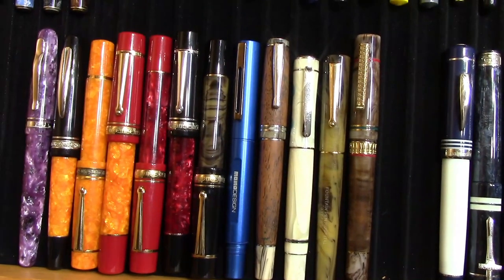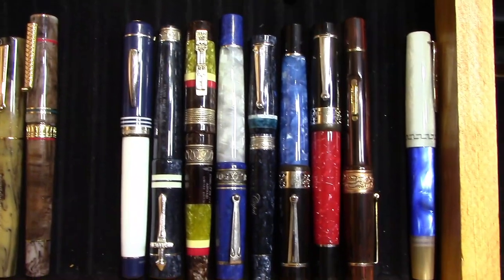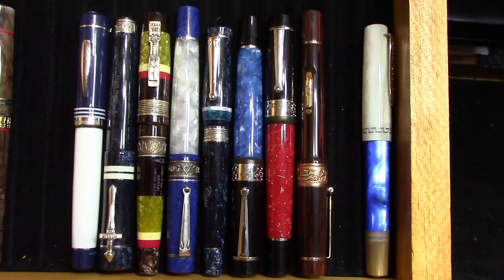In the early days I really got into Deltas and I collected quite a bit of them. Now they're hard to find and I think overpriced.